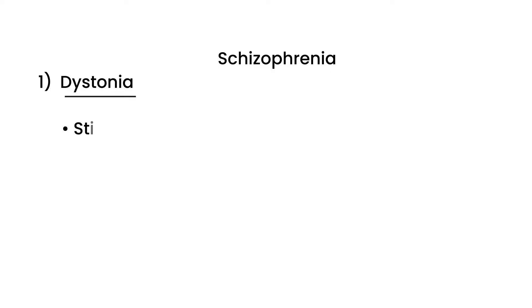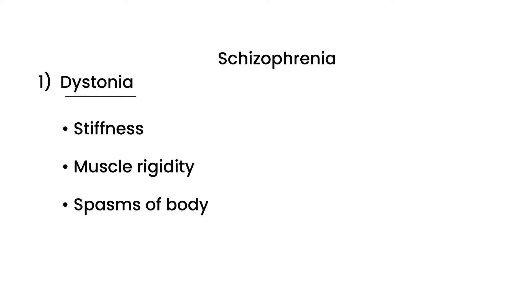The first of the four types of extra-pyramidal symptoms is dystonia. The typical scenario is a patient being treated for a psychiatric disorder, perhaps schizophrenia, who is placed on an antipsychotic medication and then shortly afterwards develops dystonia. Dystonia is described as an acute muscle stiffness or rigidity, spasms of the body, and the patient can also demonstrate weird eye movements known as eye deviations.